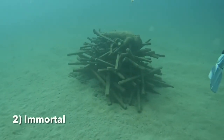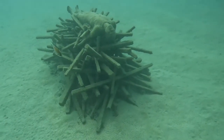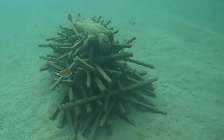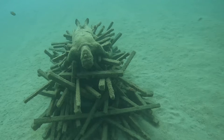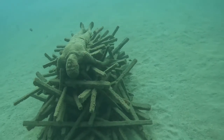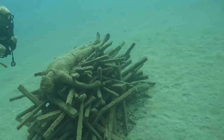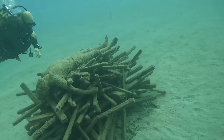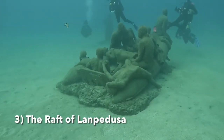Number two is called Immortal. The figure you can see lying on top of the pile of sticks is actually modelled off a local fisherman. Most of the human statues here are modelled off real influential people from the island. Immortal is showing us a traditional Lanzarote funeral, the sea cremation, and shows that the sea is a huge part of death in Lanzarote. For me personally, this was one of the most impressive sculptures on the tour.